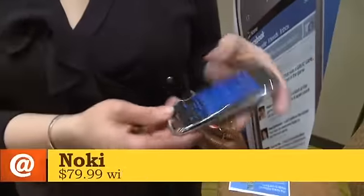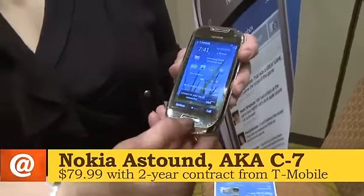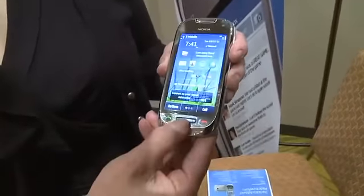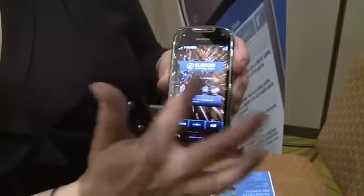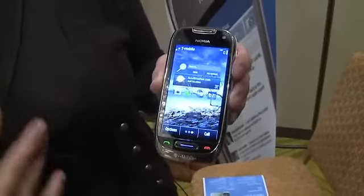It's made out of premium materials, stainless steel, 8 megapixel camera. It's got three customizable phone screens, and it's really geared towards the first-time smartphone buyer who wants a really intuitive, easy-to-use device that's packed with entertainment.